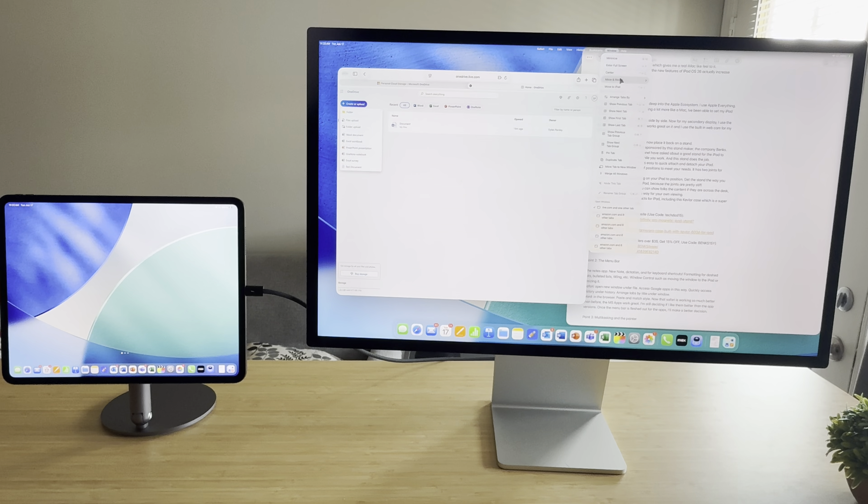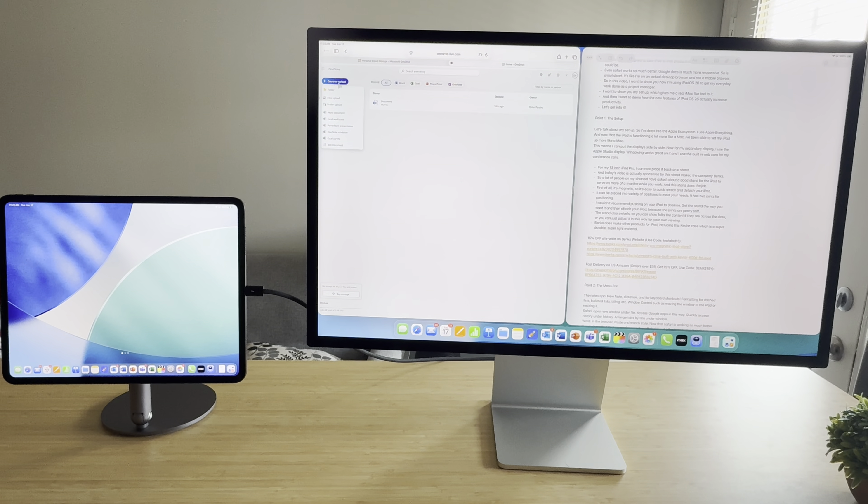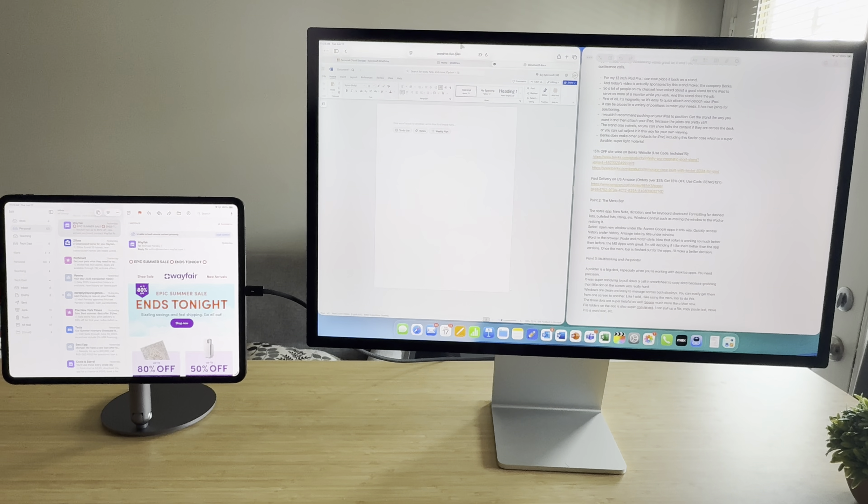So first let's talk about my most current setup. I am deep in the Apple ecosystem — I pretty much use Apple everything all the time. Now that my iPad Pro is functioning more like a Mac, I'm able to set it up more like a Mac. I used to have my iPad Pro very close to me and use a lot of the touch controls, but now with all the options of multitasking and that new menu bar, I'm able to set my iPad away from me more often. I can set it on this magnetic stand next to my Studio Display — it's a great setup to see all my windows.